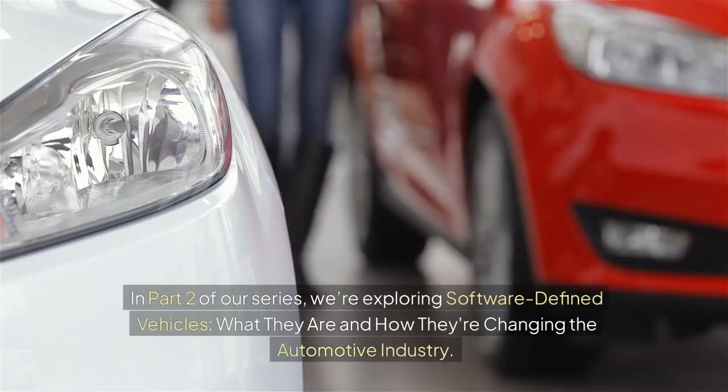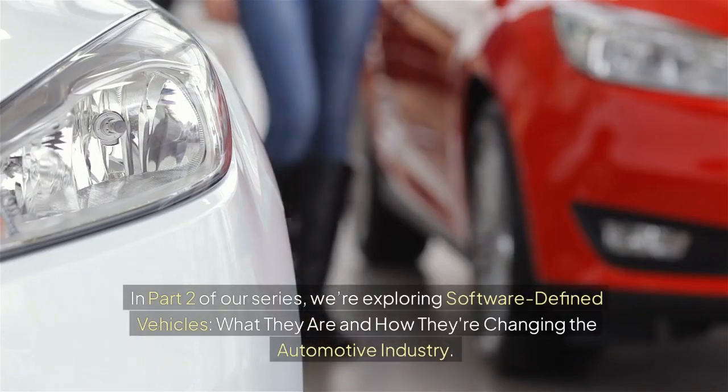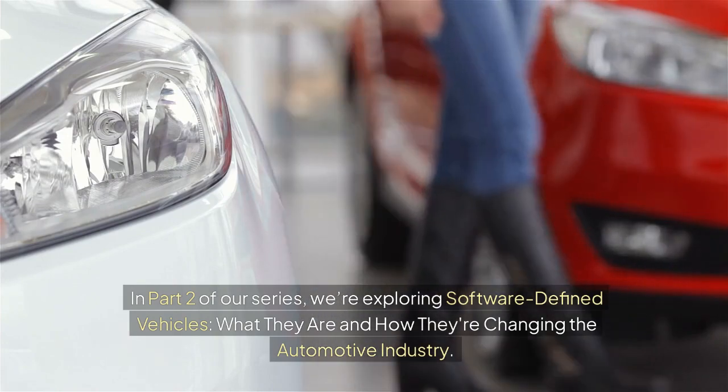In part 2 of our series, we're exploring software-defined vehicles — what they are and how they're changing the automotive industry.